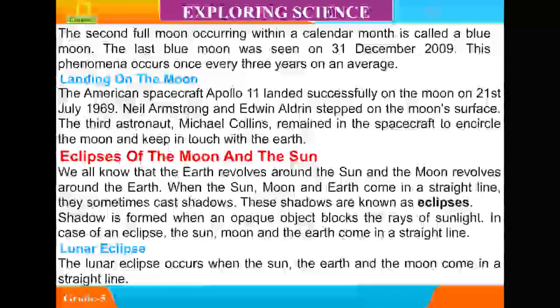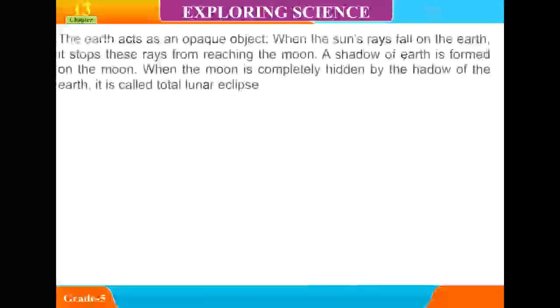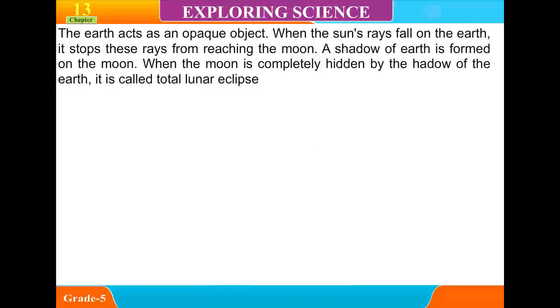The lunar eclipse occurs when the sun, the Earth, and the moon come in a straight line. The Earth acts as an opaque object — when the sun's rays fall on the Earth, it stops these rays from reaching the moon, and a shadow of the Earth is formed on the moon. When the moon is completely hidden by the shadow of the Earth, it is called a total lunar eclipse.